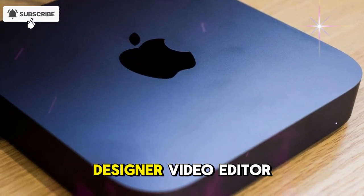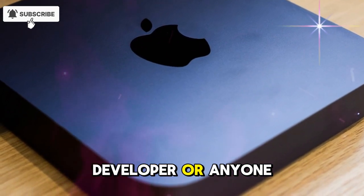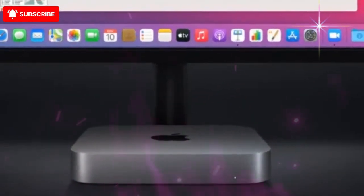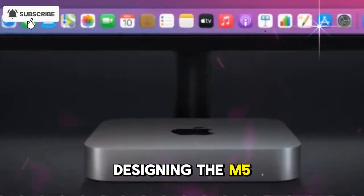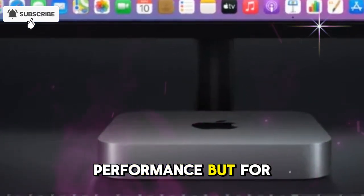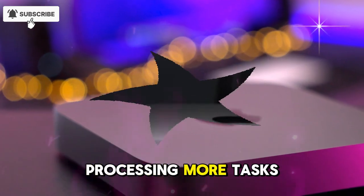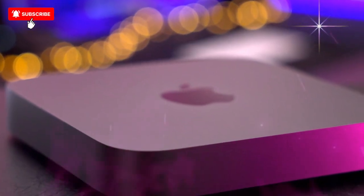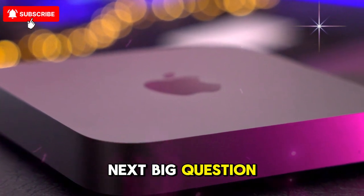If you're a designer, video editor, developer, or anyone who relies on creative software, this upgrade could change your workflow forever. Apple is reportedly designing the M5 not just for performance, but for efficiency — processing more tasks while consuming less energy and producing minimal heat. And that brings us to the next big question: design.